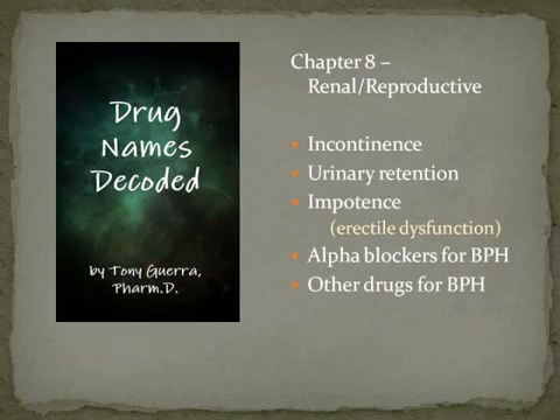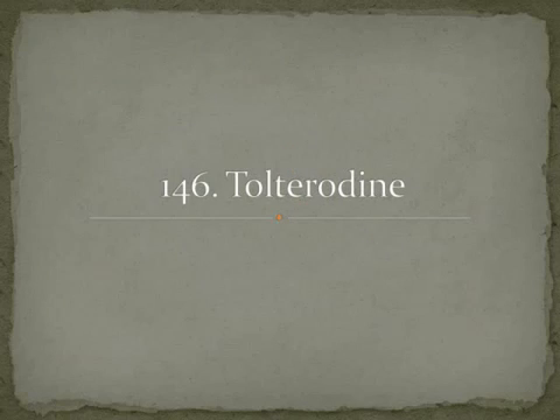Benign means it's not malignant. Prostatic is the adjectival form referring to the prostate. And hyperplasia is a growth — something getting bigger. So in BPH, the prostate is getting bigger. The first drug is tolterodine.